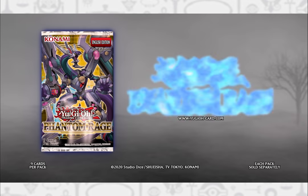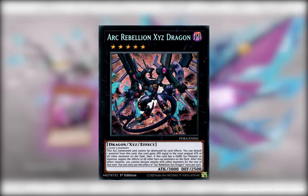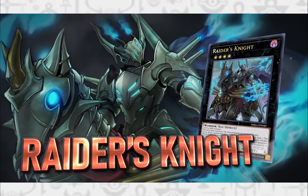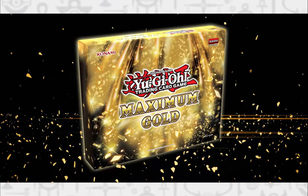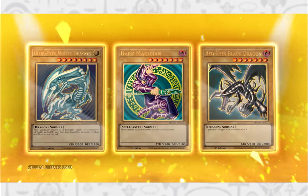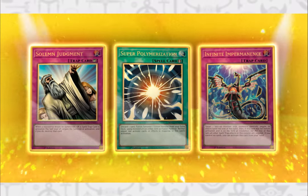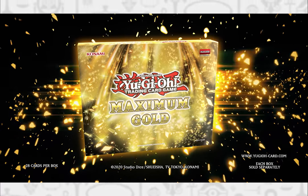For TCG news: we've got the Phantom Rage booster set, which introduces 100 brand new cards as well as a new version of Dark Rebellion Xyz Dragon and the brand new Mutant world premiere theme. If you don't have enough gold cards, we also have Maximum Gold, introducing brand new premium gold rare cards featuring alternate artwork of popular monsters — a mix of iconic cards and powerful tournament mainstays.